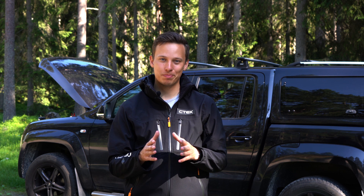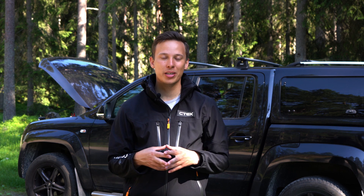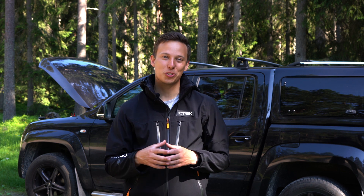So that is the CS3 — the world's first truly portable battery charger and maintainer with adaptive boost technology. I will wait a few more minutes to let it charge up my battery and then I will head back home. Thanks for watching.